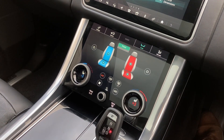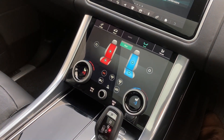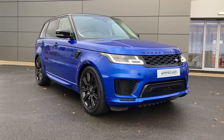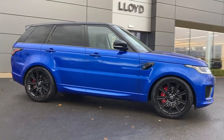On the lower touch display we can see Terrain Response 2 and the controls for the heated and cooled front and rear seats. We also have the gear selector and the ride height buttons. For more information on this vehicle, please get in touch with our sales team on the contact details provided.